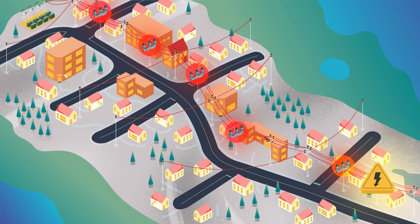The Intelliruptor devices continue hunting down the fault until the device nearest upstream identifies the fault and locks out. Because the feeder was divided into so many segments, only 300 customers experienced a permanent outage.